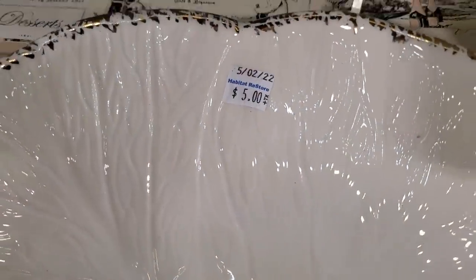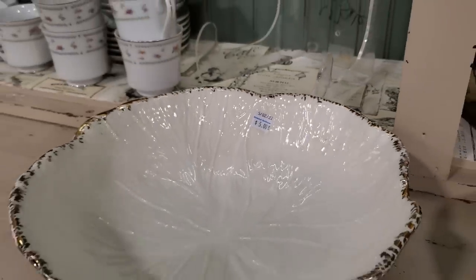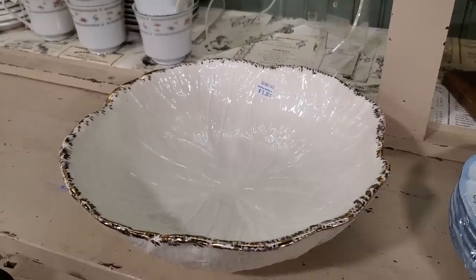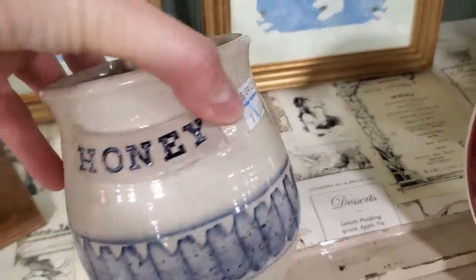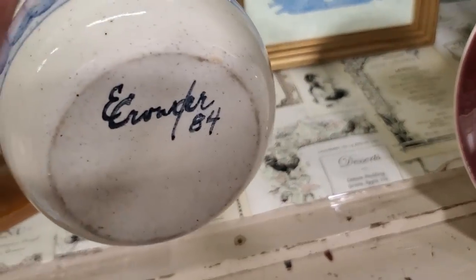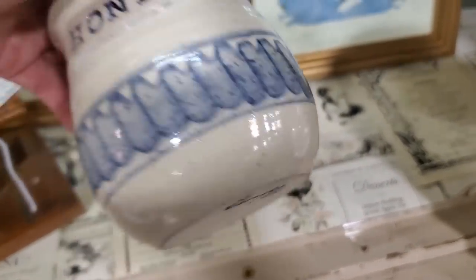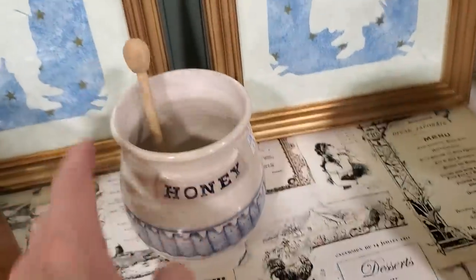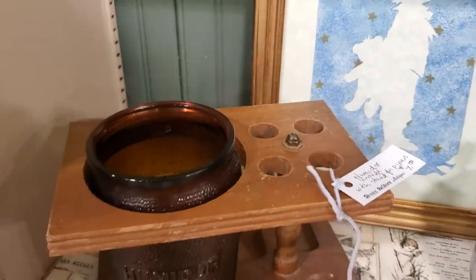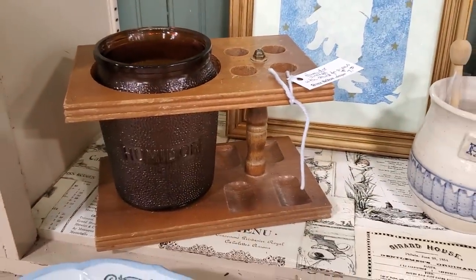Look at this beautiful bowl for $5 — that would be pretty on your table with fruit in it, or you could use it at Christmas time. And look at this little honey pot for $4 — it was handmade. I thought that was just really unique. And I found a humidor for $7 — I don't know if it's missing the lid, but I thought that was really interesting.